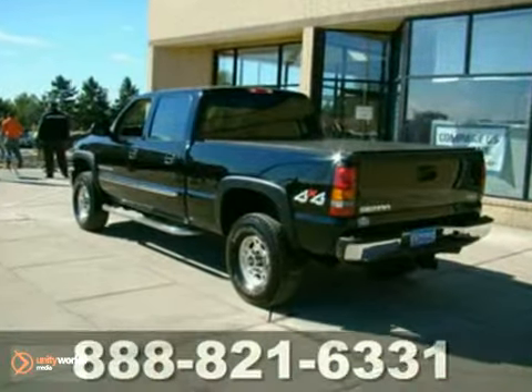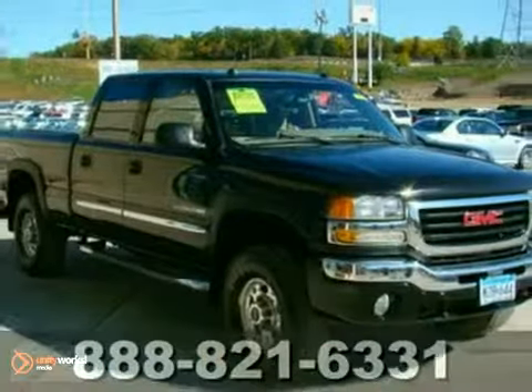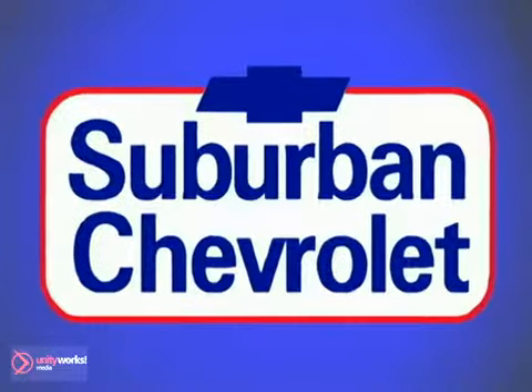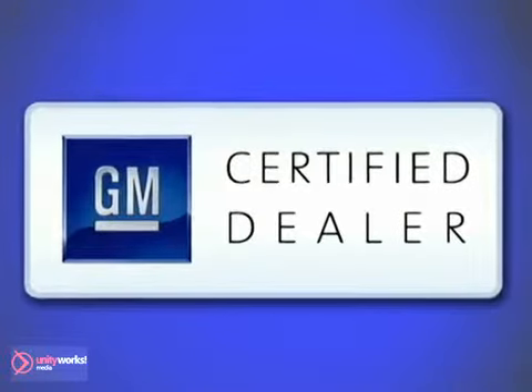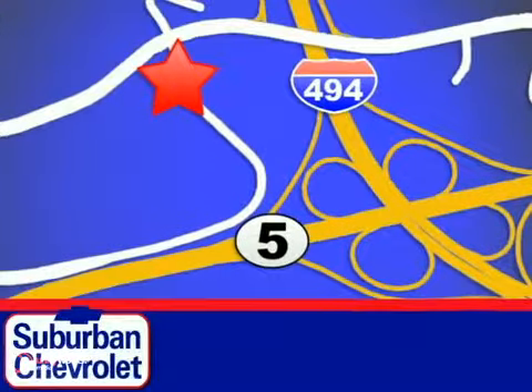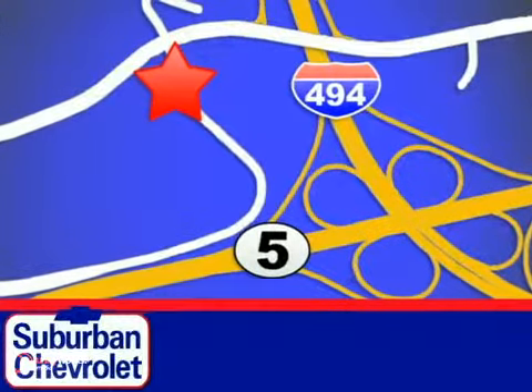You won't be the only one who likes what this truck has to offer. Come in today before it's gone. At Suburban Chevrolet, a top performing GM certified dealer, we're all about service, selection, and value. We're conveniently located in Eden Prairie at Highway 494 and Highway 5.